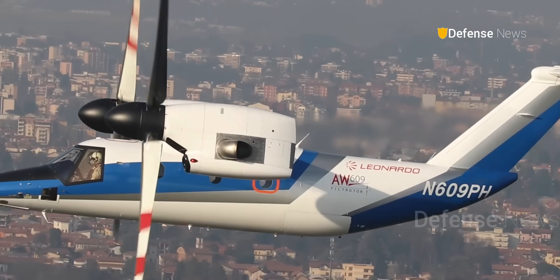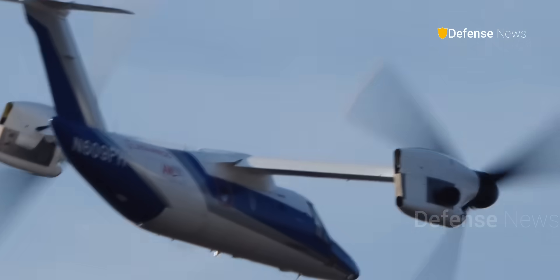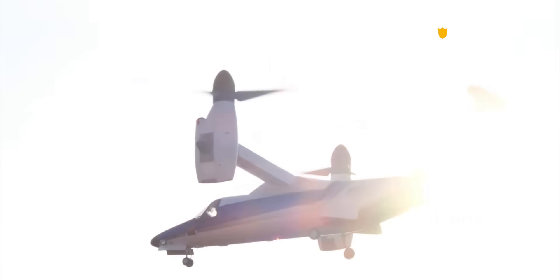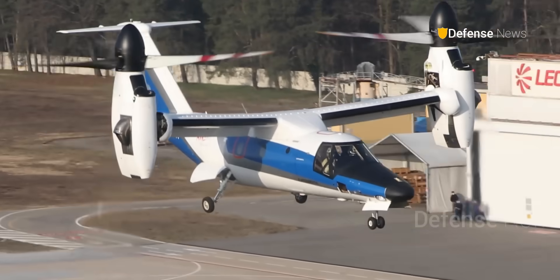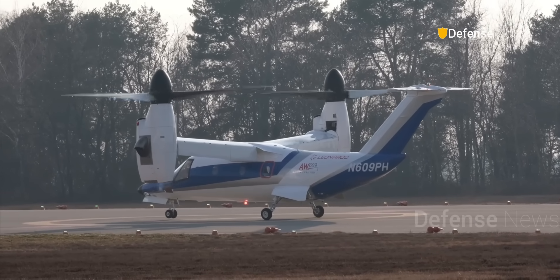The AW609 is capable of cruising at 270 knots and has a range of up to 1,000 nautical miles with extra fuel. If China's design matches these figures, it could be useful for both civilian and military missions.